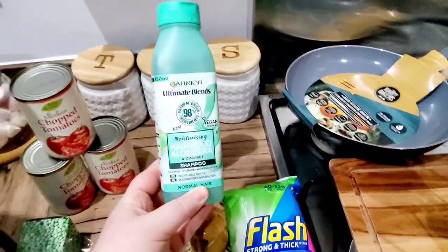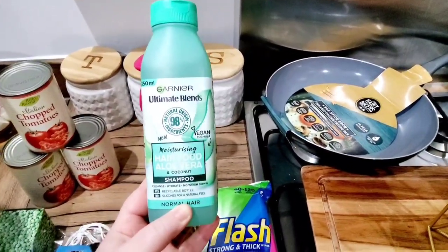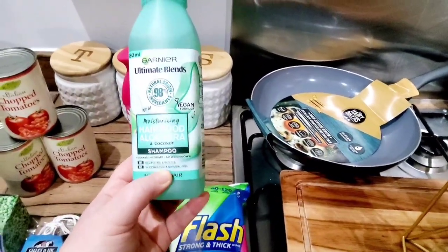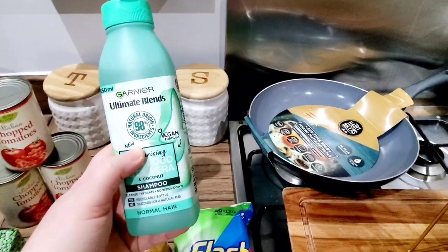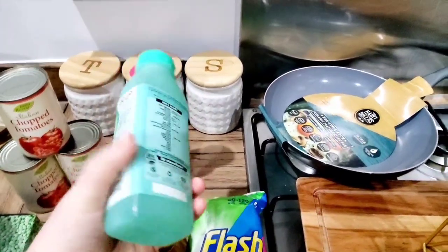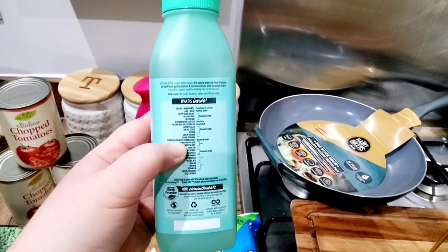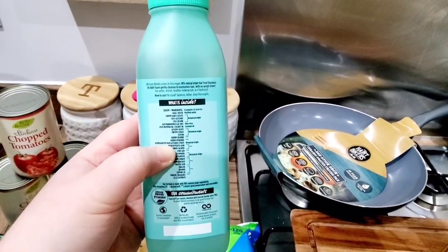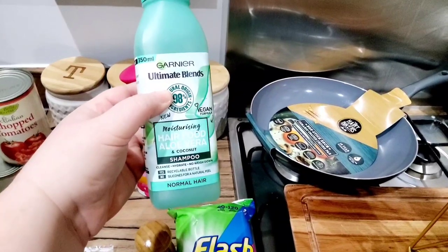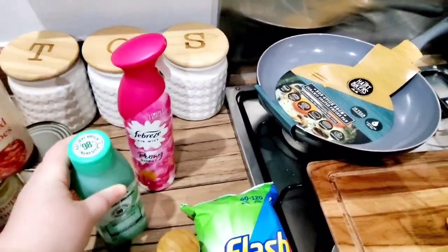I also picked up some shampoo I wanted to try — it's a new product from Garnier Ultimate Blends called Hair Food, in aloe vera and coconut. It's a vegan formula, 98% natural origin ingredients, recyclable bottle. It's a gentle cleansing shampoo, which is what I need. I'm going to give it a go and if I like it I'll go back and get more bottles next month.